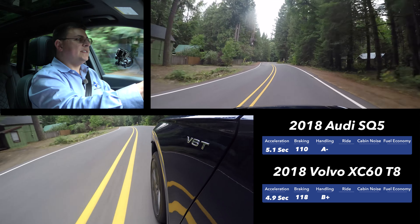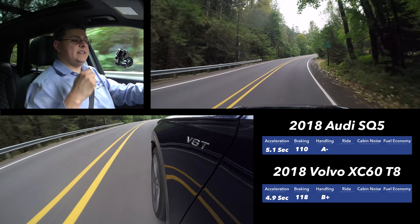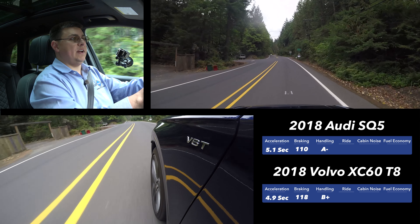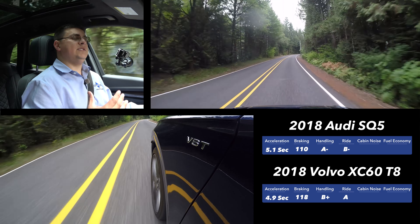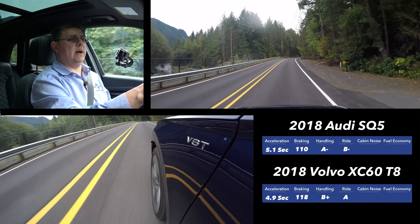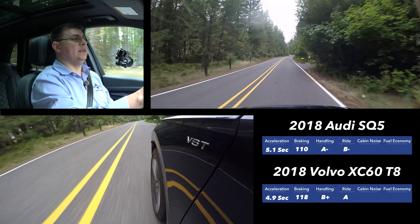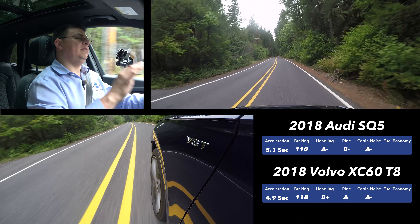Jumping into the SQ5, you'll immediately notice it's a more performance-oriented vehicle. The turbo V6 exhaust note is quite different, with a definite bark when changing gears. Both the SQ5 and XC60 in testing had optional adaptive air suspensions, but their tuning is quite different — the SQ5 is tuned toward the sportier side while the XC60 is tuned toward softer, more comfortable comfort. The XC60 does better on overall ride score and is a more comfortable vehicle for long highway trips. Cabin noise is fairly equal between the two, but the XC60 has slightly more engine noise, which is a less pleasing sound than the twin-turbo V6.